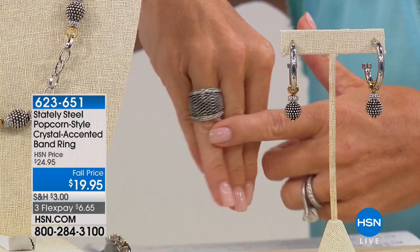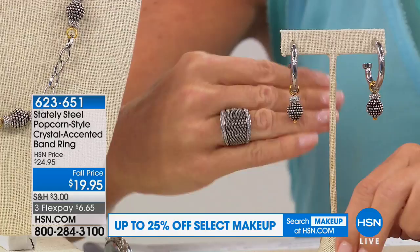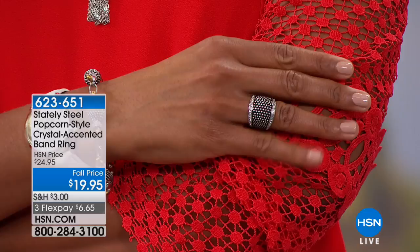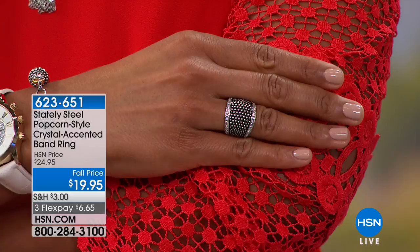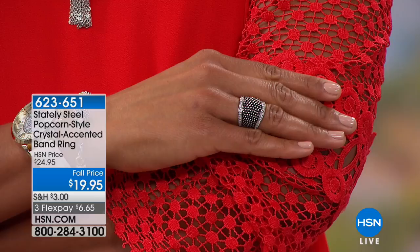I normally wear a size five and I'm wearing a six here — I recommend going up one size since it's a little wider in the front, tapering in the back. The presence of this ring is incredible for under $20 — with three-month flex pay, under $7. When I first saw this ring I was drawn to the popcorn texture and then noticed the crystals. At Stately Steel we love to bring you modern and classic pieces with that look of real diamond, plus an elegant, unique design.